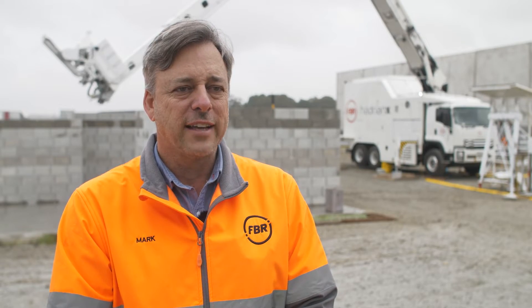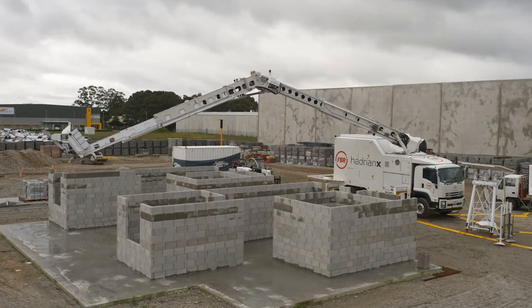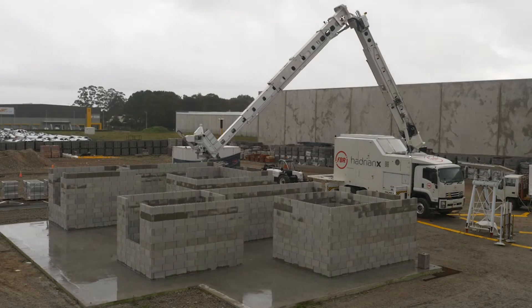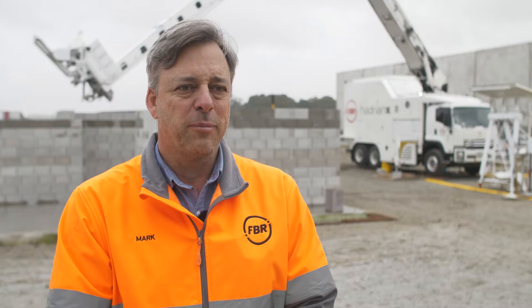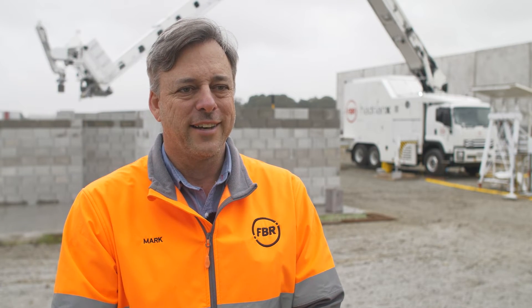We're also building in light rain today, which proves out environmental conditions that are pretty common in Europe — Germany and the UK for example. It's a really overcast grey day with a light drizzling rain, and as you can see behind me, Hadrian just keeps building right through that, even though I'm starting to get quite wet out here.